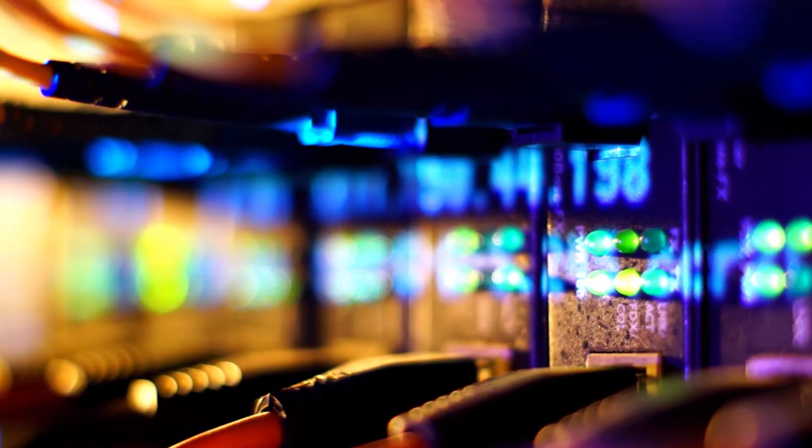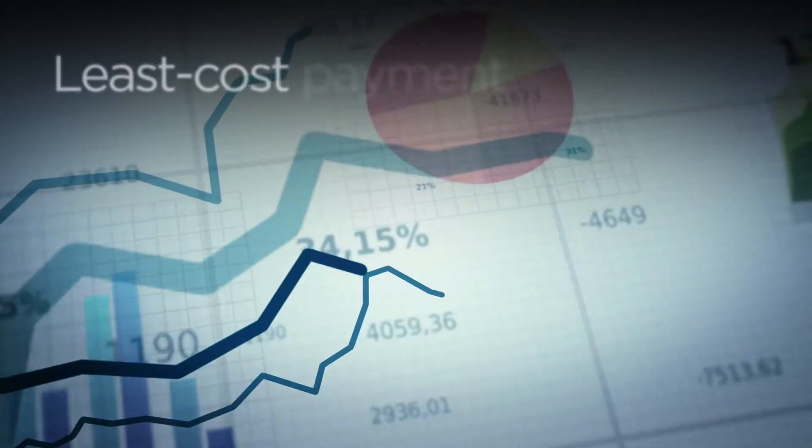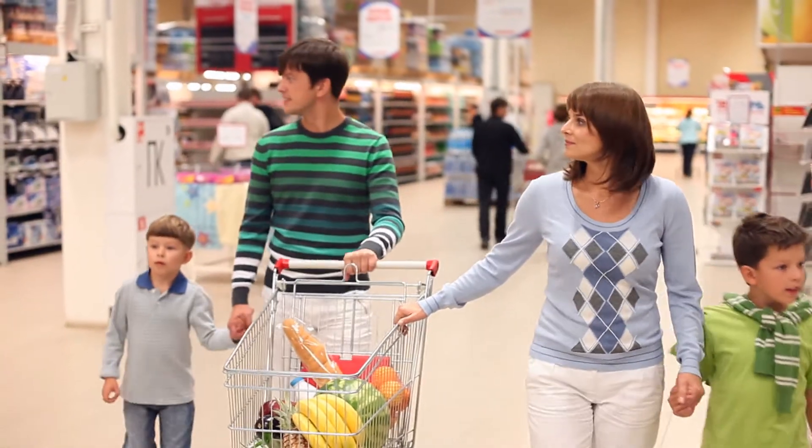Update legacy systems, integrate support for multiple tenders, and reap ongoing savings through least cost payment transaction routing, all while promoting a consistently positive customer experience.